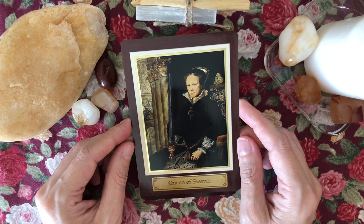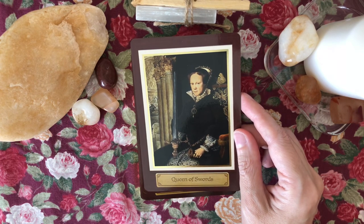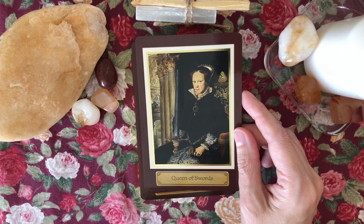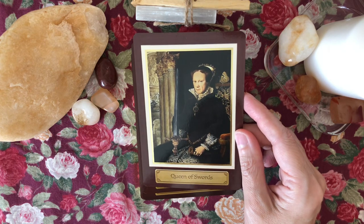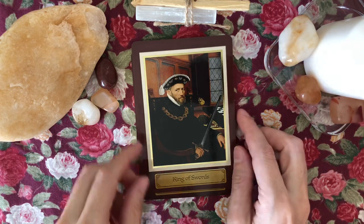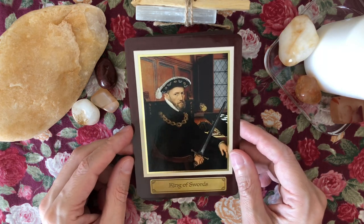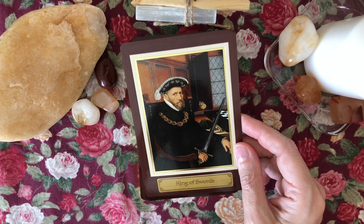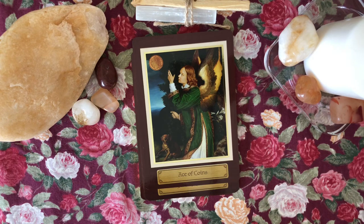The Queen of Swords is Mary Tudor in her later years after she'd taken the throne — known as Bloody Mary, daughter of Henry VIII and Catherine of Aragon. She was a formidable figure. King of Swords — I don't think this is her husband Philip of Spain, though she was quite devoted to him and he did not feel the same way.